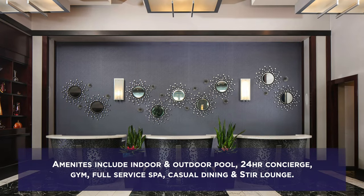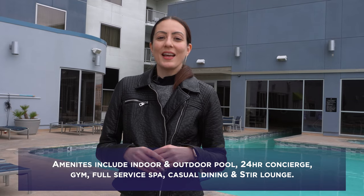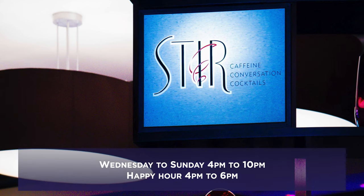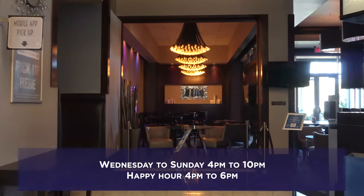Some of the amenities here at Platinum include an indoor and outdoor pool, 24-hour concierge, a gym, a full-service spa, and casual American dining for breakfast and lunch, as well as the lounge. Stir Lounge is open from 4 to 10 p.m.